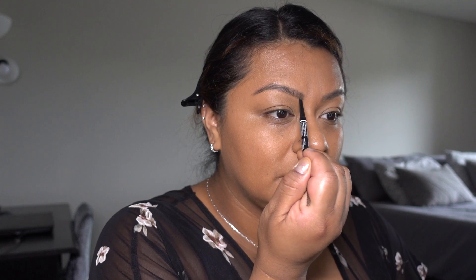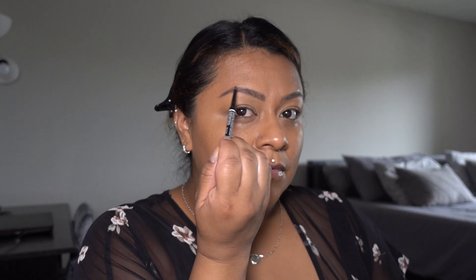I got my eyebrows microbladed around two years ago and they're still there, so I don't really need to fill them in — but I still do. I go in with the NYX pencil very lightly. I just kind of fill in any blanks, not even blanks because I don't have bald spots, but I just make them a little bit darker. This eyebrow pencil is the best on the market — go get one, it's cheap and it's the best.